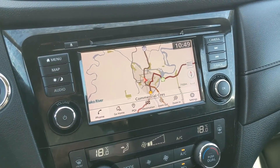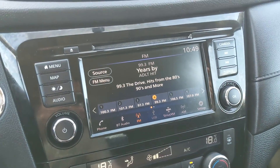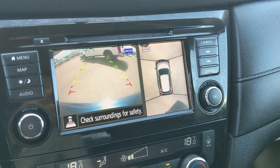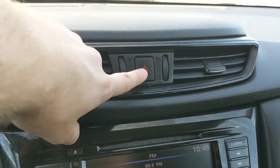You also have a navigation screen so you hopefully won't get lost on your travels. Shifting into reverse, you have a backup camera with a full 360-degree view so you can see all around the vehicle and avoid hitting anything. Above that you have your hazard lights.